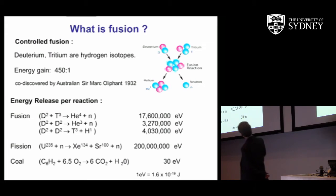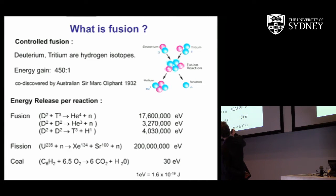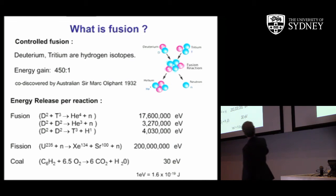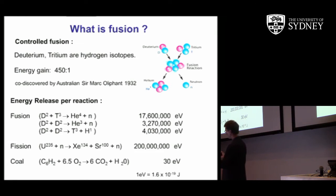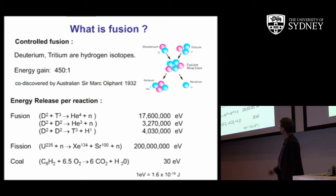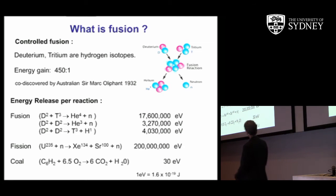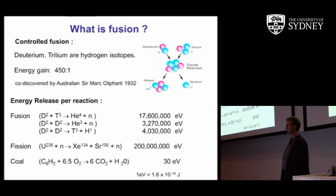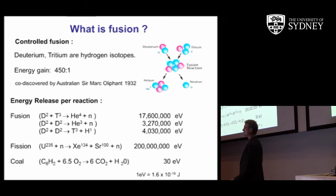Fusion is a combination of deuterium and tritium. Deuterium is a hydrogen atom with one extra neutron; tritium is a hydrogen atom with two extra neutrons. If you bring them together sufficiently close so that they overcome the Coulomb repulsion — because they're both positively charged — such that the strong nuclear force takes over, they combine to produce helium and an energetic neutron. The power gain for this is a factor of 450 to 1. This was co-discovered by an Australian, Sir Mark Oliphant, together with Lord Rutherford, at Cavendish Laboratories in 1932.